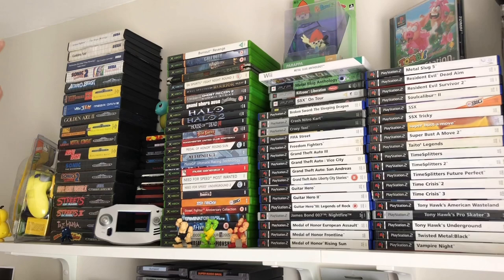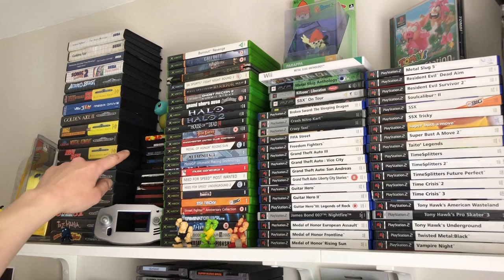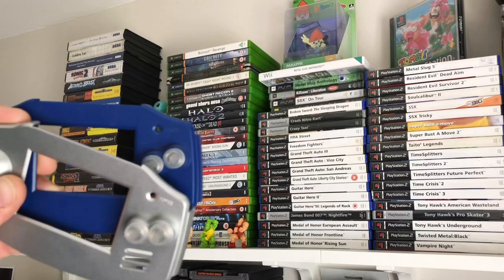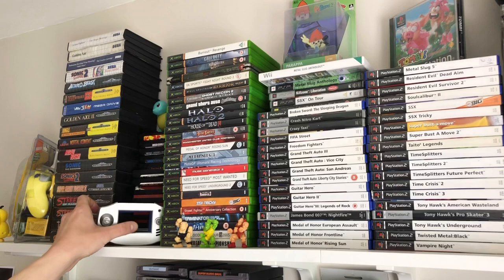You'll see there's my Master System games and Mega Drive games — some classics in there like the Sonics, Streets of Rage, Street Fighter, Mortal Kombat, Golden Axe, Earthworm Jim, Desert Strike, and Jungle Strike. Underneath Squirtle, we've got some loose carts as well — some Master System, some Mega Drive — ones I've picked up over the years or from when I was younger where I've either lost the boxes or picked up the carts without boxes. And just here you can see some Game Boy Advance face plates. Can't really remember where I got those from, but they're pretty cool.